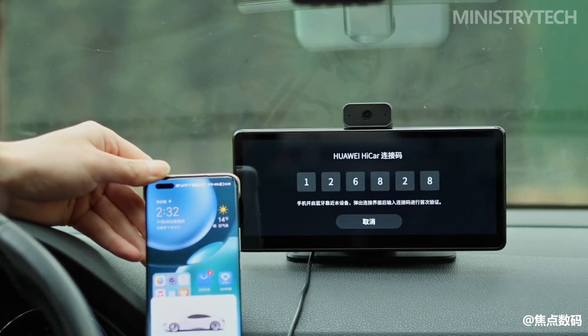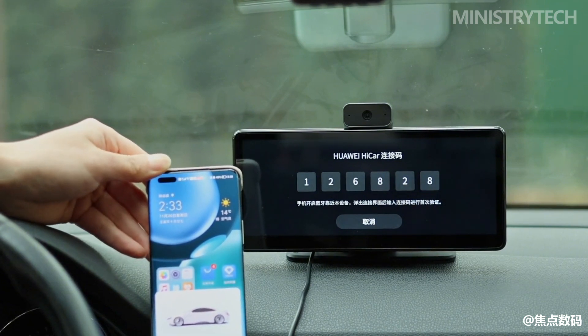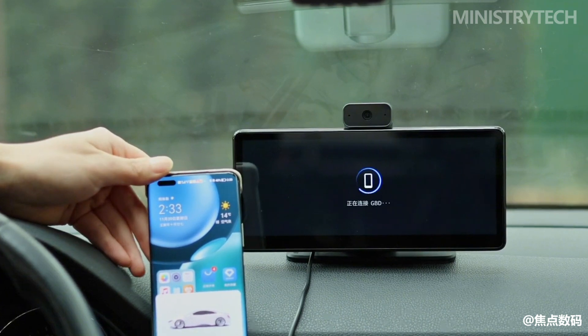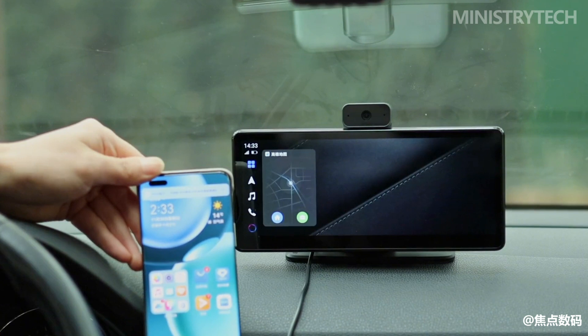After the phone is automatically connected to the Huawei HiCar, music, navigation, and other applications currently playing on the phone can be seamlessly transferred to the HiCar — all realized based on OpenHarmony distributed technology.